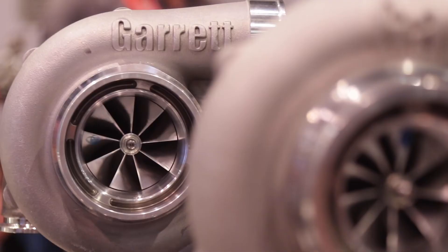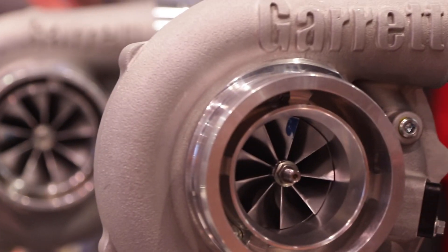We do everything from OEM turbochargers all the way to Formula One. What's coming up on the horizon? Just different sizes of the G series turbochargers, new products, intercoolers, drop-in turbocharger upgrades. So a lot of new and exciting things coming up.